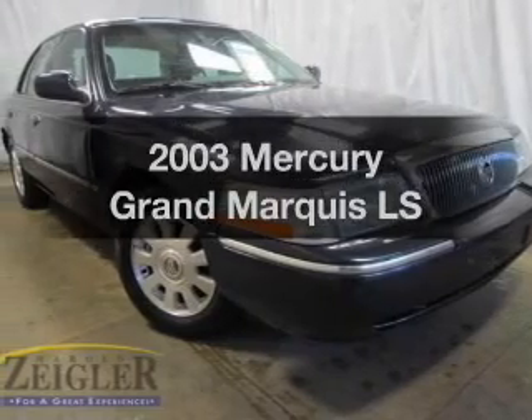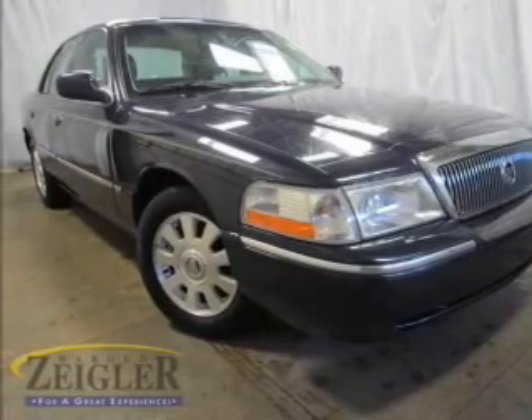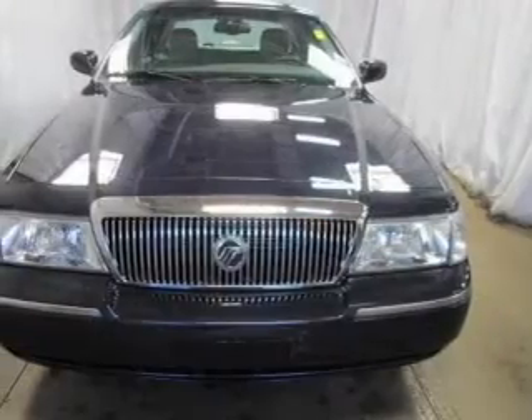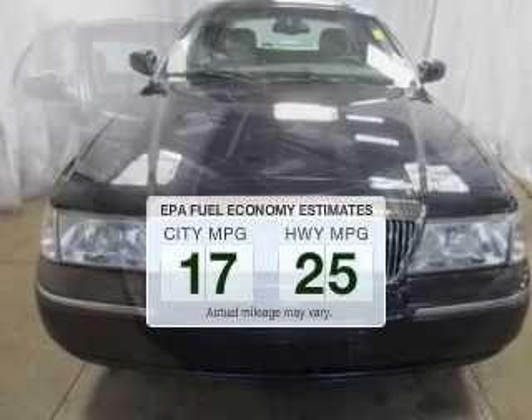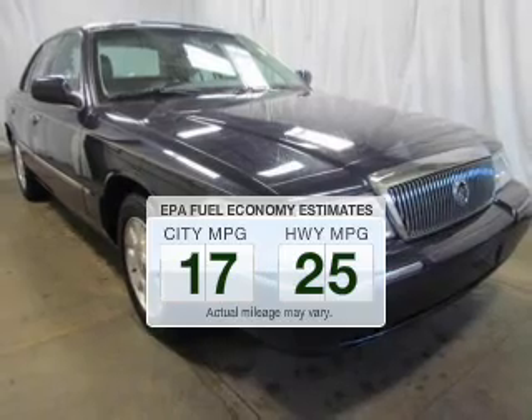Get noticed in this 2003 Mercury Grand Marquis. If you're looking for an automobile with great attributes, look no further. Save your money. Make less trips to the gas station to fill your gas tank when driving this fuel-efficient vehicle.